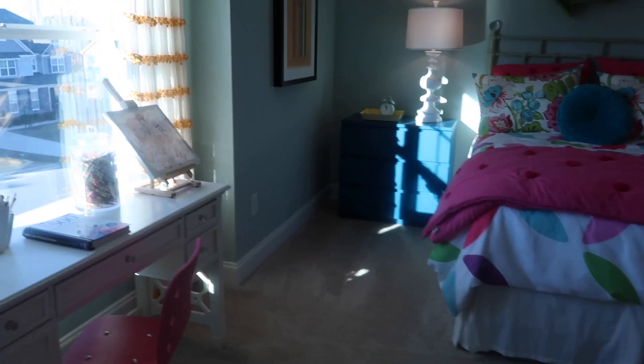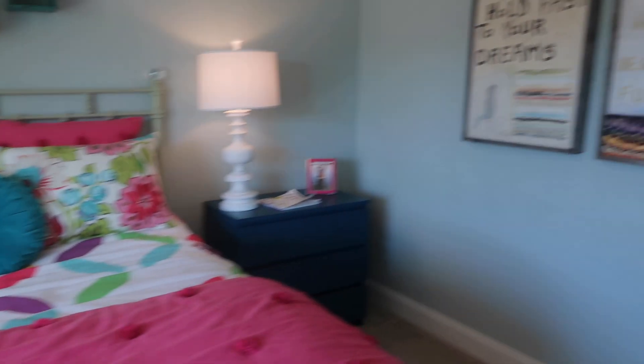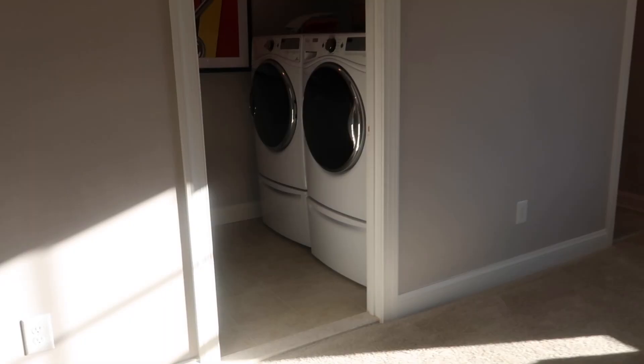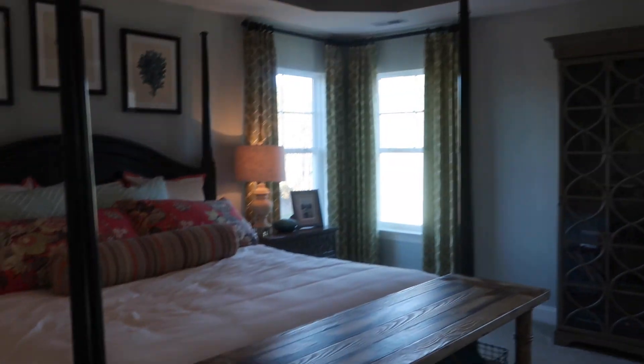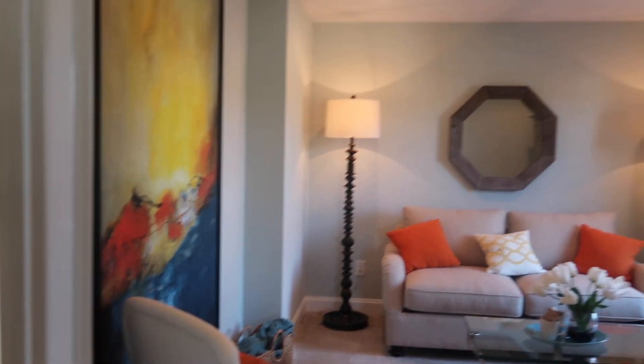Yeah, the bedrooms are so much bigger — I love the windows. Decisions, decisions. Laundry room. And then this would be another bath. So this is the master, and then it has a sitting room, but that's additional.